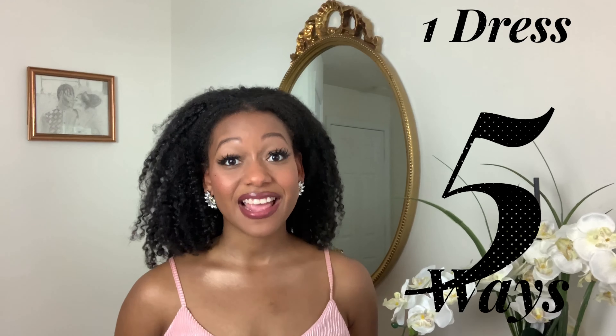Hello dolls! Welcome back to my channel. This is Ebony Nikita, the Dominican Princess. I am here to bring you dolls how to wear one dress in five different ways.